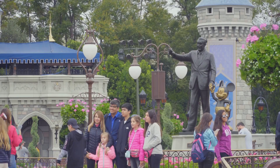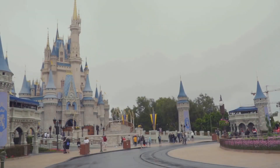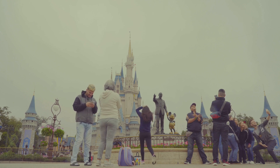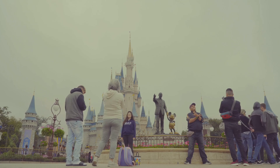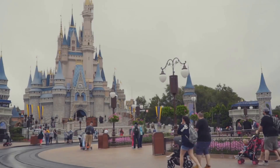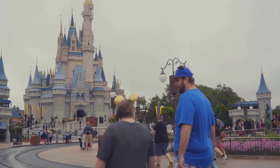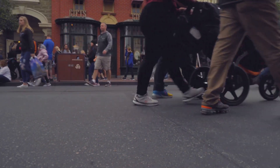Hold on to your Mickey Mouse ears, folks, because we're ending our journey at the most magical place on earth — Walt Disney World. This sprawling entertainment complex in Orlando, Florida is like stepping into a fairy tale, with four theme parks, two water parks, and enough rides, shows, and attractions to keep you entertained for weeks. From the classic Magic Kingdom to the futuristic EPCOT to the Animal Kingdom, there's something for everyone at Disney World. You can ride a roller coaster with Indiana Jones, soar through the air with Peter Pan, or even go on a safari adventure with Simba and Mufasa. Sure, it's crowded, it's expensive, and you might have to wait in line for an hour just to ride a two-minute ride. But when you see the look on your kids' faces — or your inner child's face — it's all worth it. Because at Disney World, dreams really do come true.